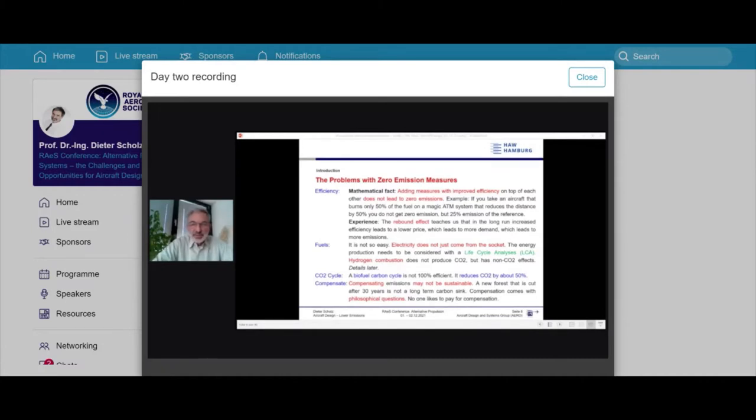On compensation: it may not be sustainable. If you plant a new forest and cut it down 30 years later, the carbon is back in the atmosphere. There's also a philosophical question about this approach.